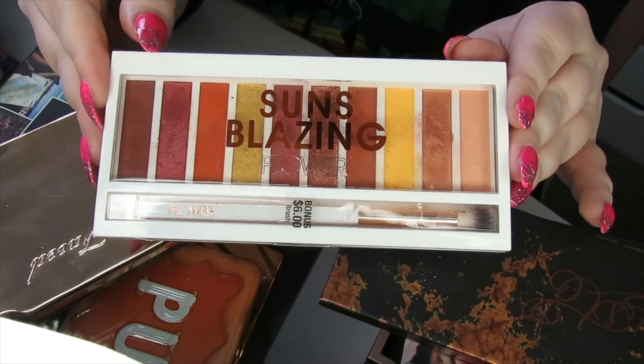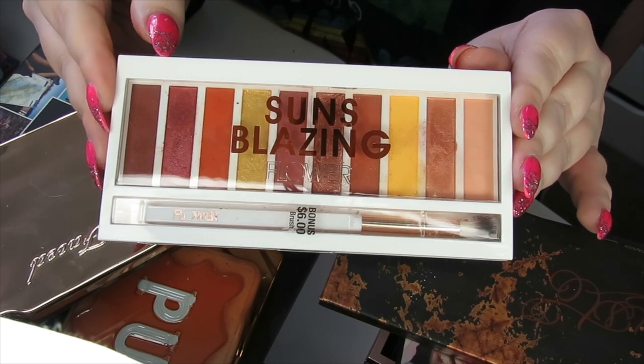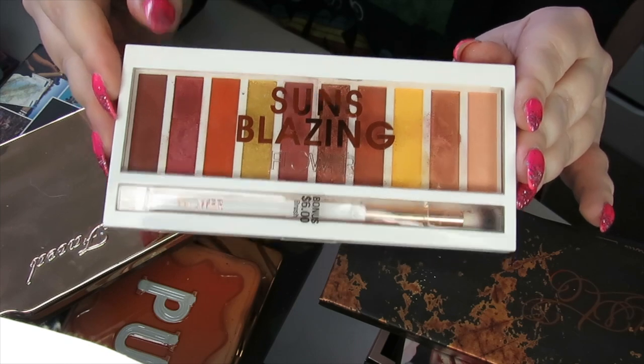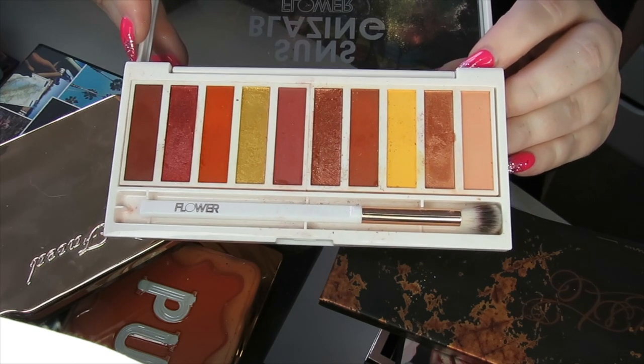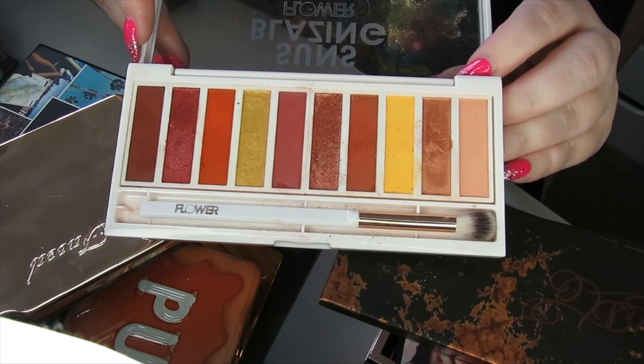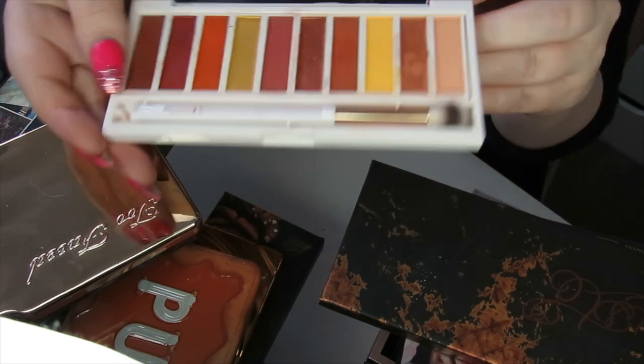Now I'm not sure where you can find Flower Beauty anymore — I can't find it on Superdrug, so I'm not sure if it's still available in the UK. This is the Sun's Blazing palette. Although I did get some really nice looks out of this, I feel I have other palettes I've kept — like my Gingerbread palette — that will create the same kind of look, so I'm going to declutter this one.